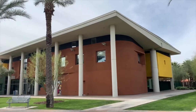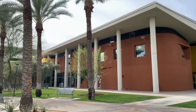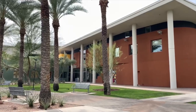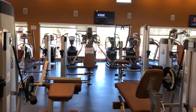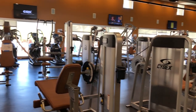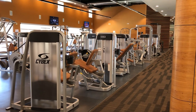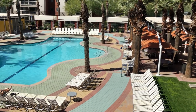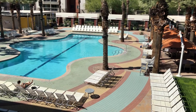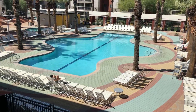The Vista del Sol community center is centrally located in the Vista apartments and serves all Barrett students, even those who live in the first-year community or off campus. One of the main amenities in our community center is a 24/7 gym. All ASU students have access to the Sun Devil Fitness Complex, so this is an additional gym just for Barrett students to use. The gym overlooks our Vista pool, which includes underwater speakers, a hot tub, a volleyball court, grills, a fireplace, and lots of seating.